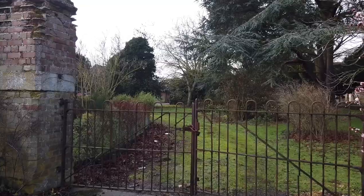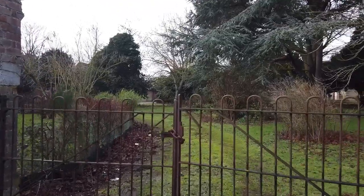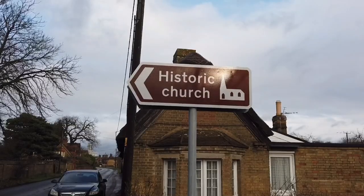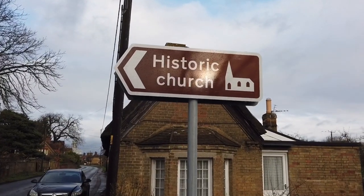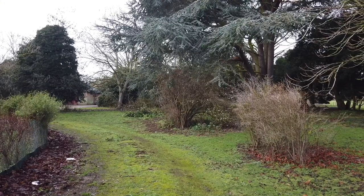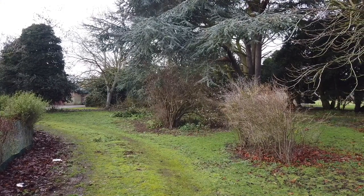Hi guys and welcome to Andy's Weird World. Today we're going to an abandoned village — a deserted village — very near St. Neots. These are the iron gates that lead up to where the village is meant to be, but they were all locked. There's also a sign saying there's a church up here as well, so we're going to have a look at that. That is the road that's going to take us towards the village.